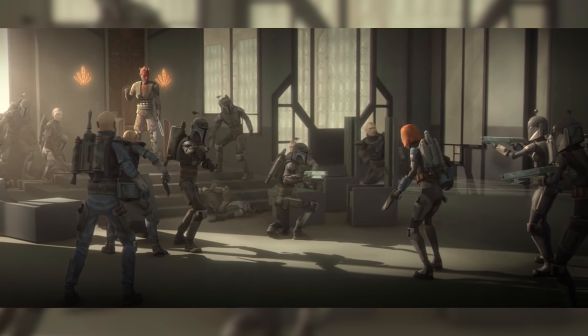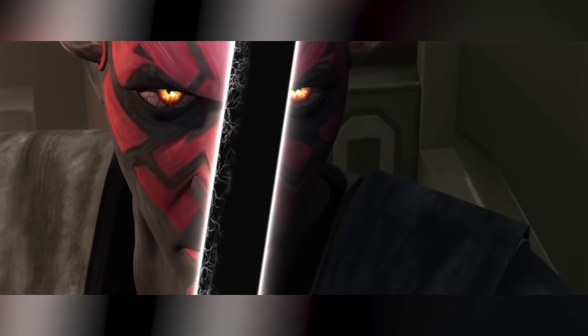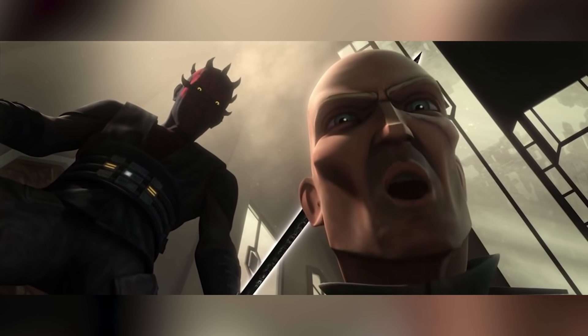Bo-Katan and the Night Owls split off from the group known as the Death Watch, after former Sith Lord Darth Maul took the rulership of Mandalore and became the holder of the Darksaber by horrifically beheading Pre Vizsla, the previous holder.